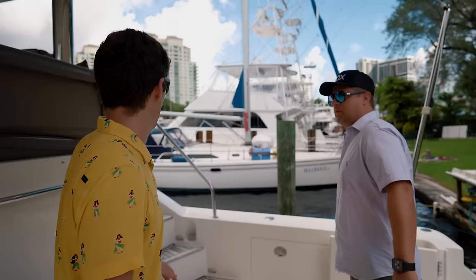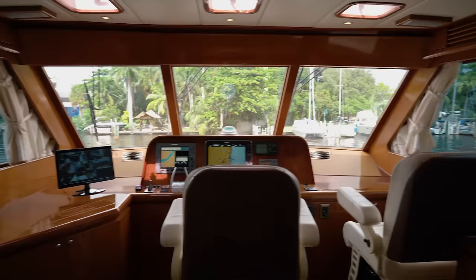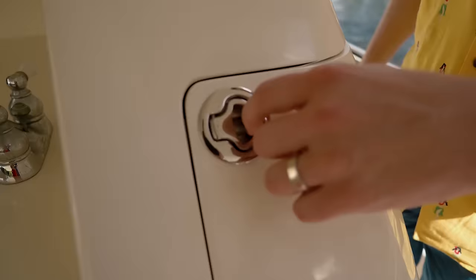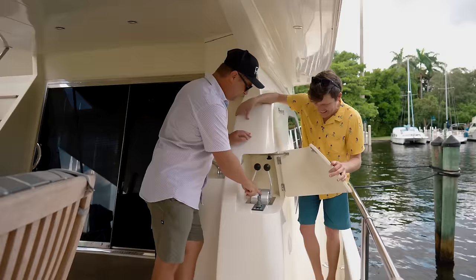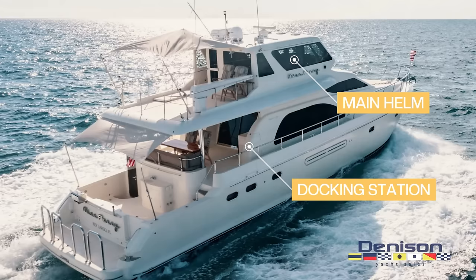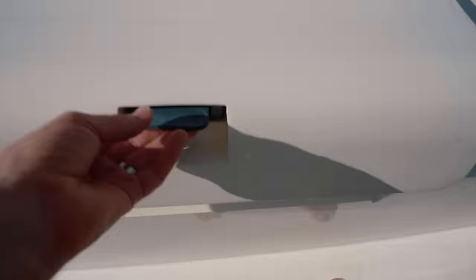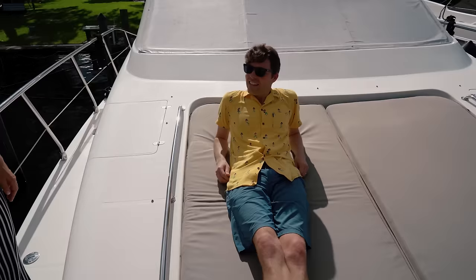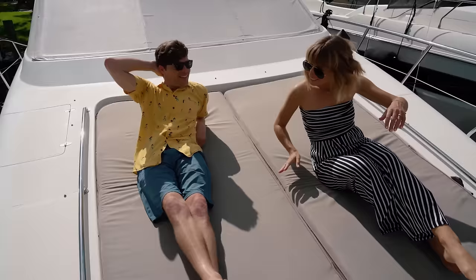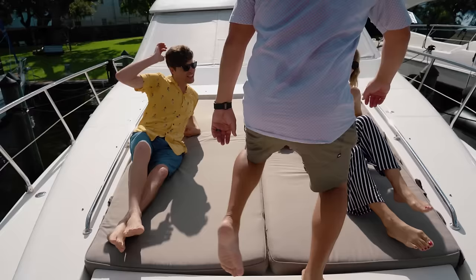We're going all the way forward. Wait — side boarding door and aft station. Here we have the helm up in the sky lounge and another docking station right here aft. You get the shift and throttle controls plus bow and stern thruster control, which makes it easier to dock. If you go stern-in, for example, you'd have a hard time seeing from the upper helm station — but here you can see everything, including sideways. There's also good fender and line storage.